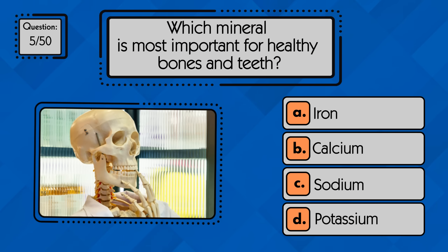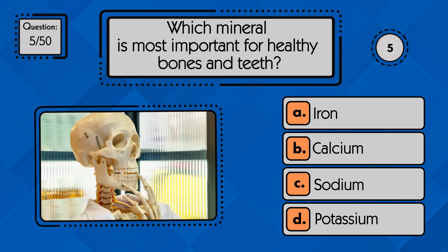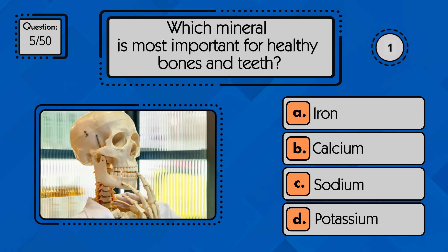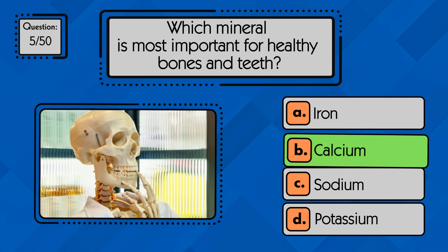Which mineral is most important for healthy bones and teeth? Calcium is the key mineral that keeps our bones and teeth strong.